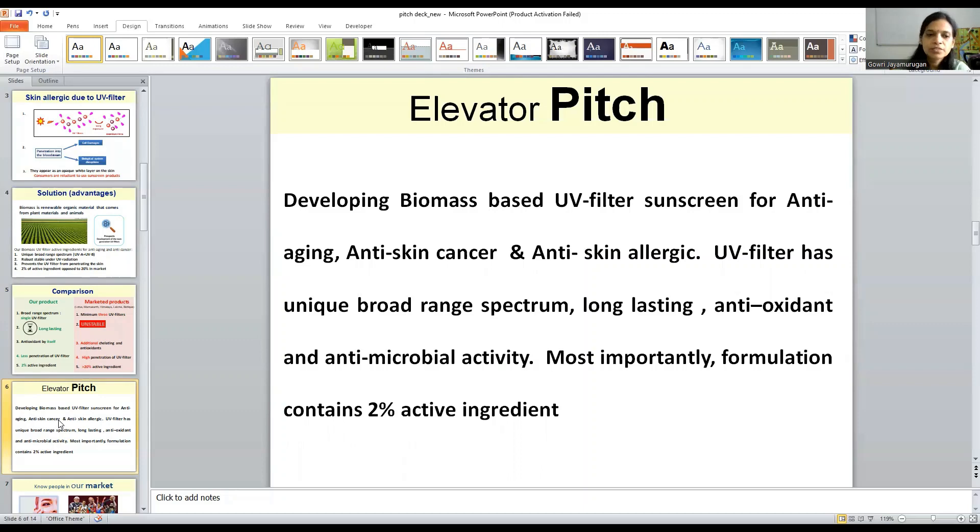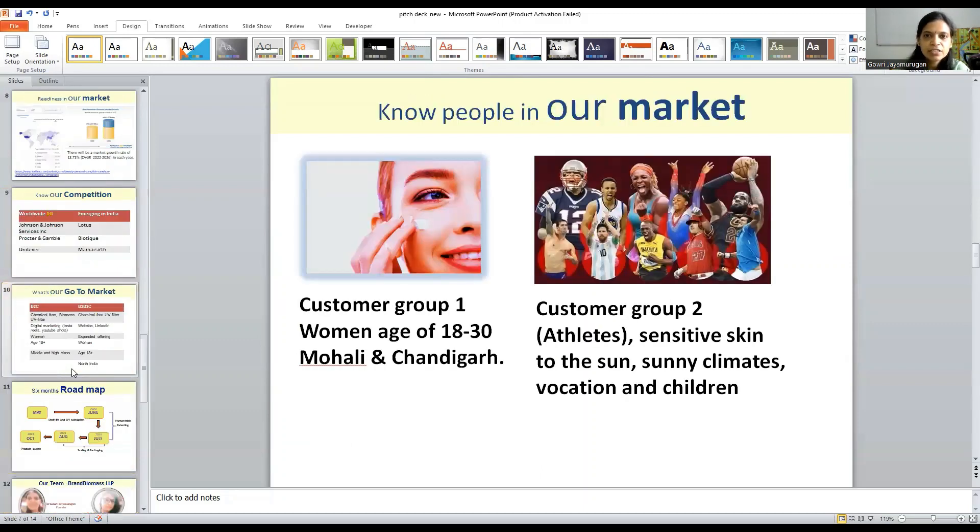The formulation contains 2% of active ingredients. So who are our customers? Those who work outdoors for a long time under the sun are our customers. But mainly we are focusing on women aged 18 and above in North India. And the group of customers like athletes, children, and people going on vacation — they are also our customers.